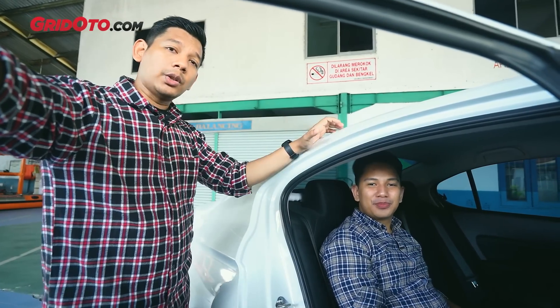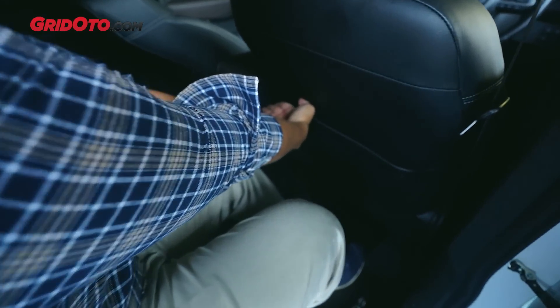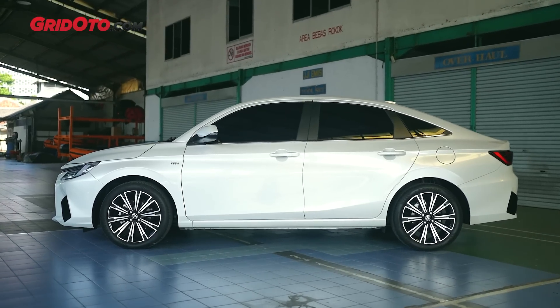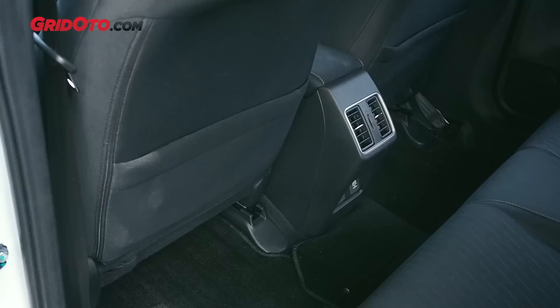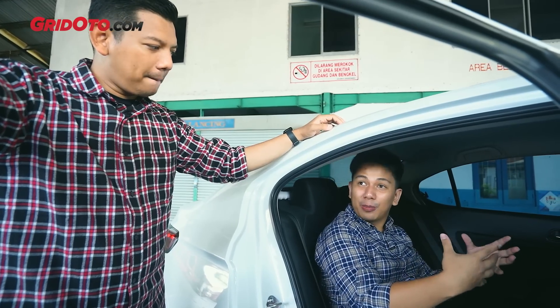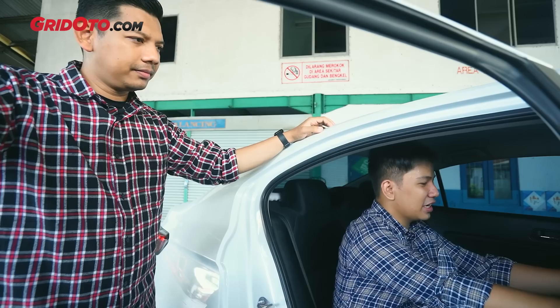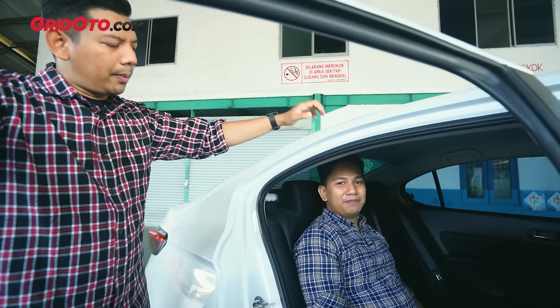Sementara di Vios, legroom-nya hanya 10 jari dan headroom-nya cuma 2 jari, karena model atapnya yang merunduk di bagian belakang ala-ala fastback. Di Honda, bagian belakang jok dibuat setipis mungkin supaya ruang lutut lebih besar. Kalau di Vios terlihat lebih tebal dan empuk. Tapi soal akomodasi tidak cuma penumpang, kita cek ke bagian bagasinya.